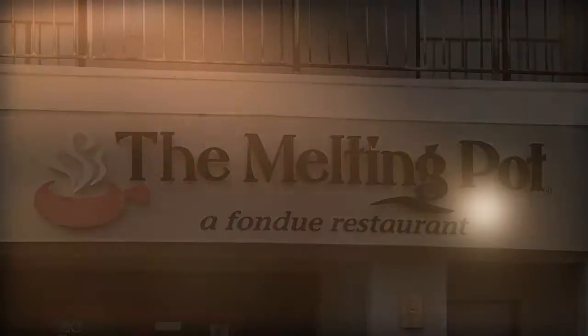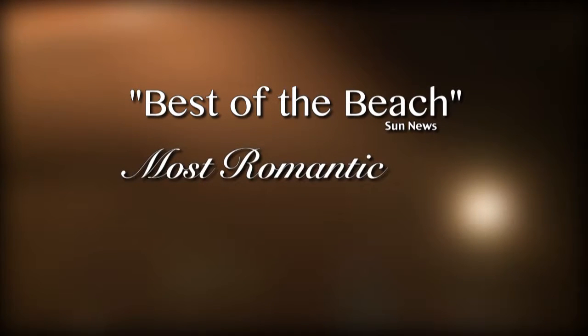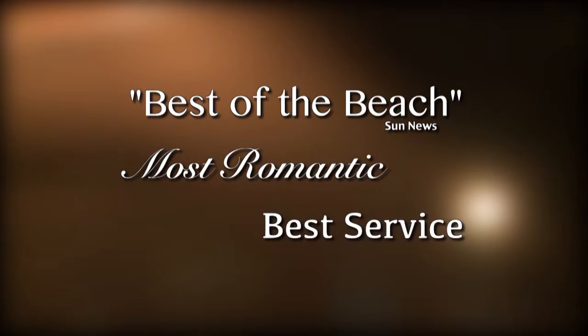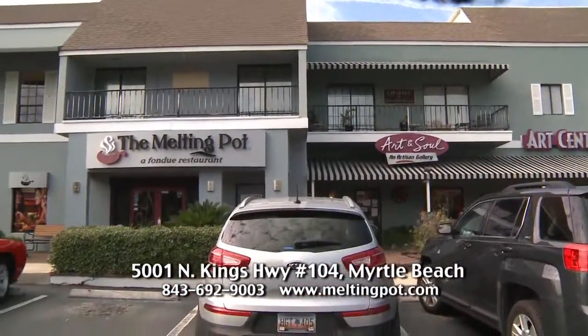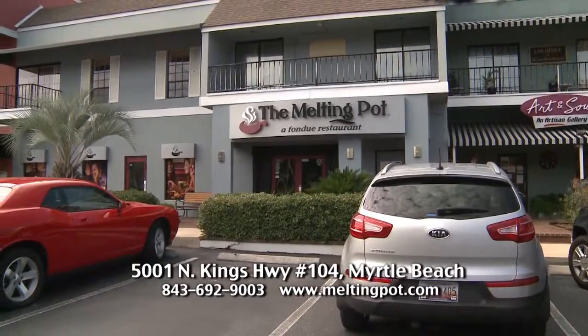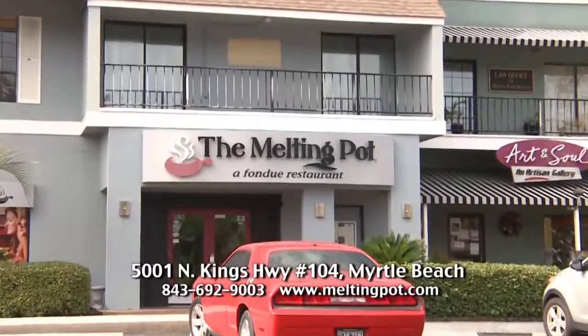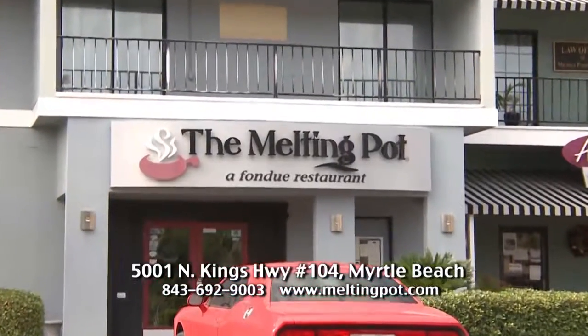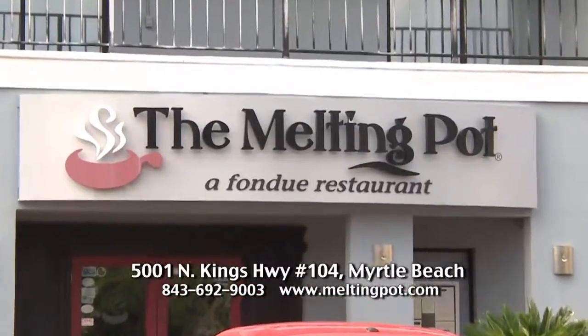The Melting Pot — a local favorite in the Sun News Best of the Beach readers poll year after year for most romantic restaurant as well as best service. The Melting Pot is located at 50th Avenue North Kings Highway in the Rainbow Harbor Shopping Complex. Dress is casual and all major credit cards are accepted. Reservations are not required but are always recommended. Call 692-9003.